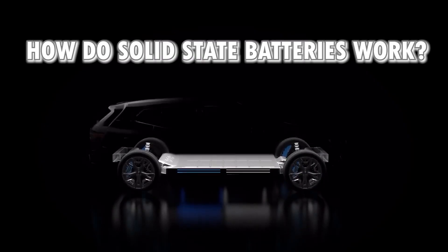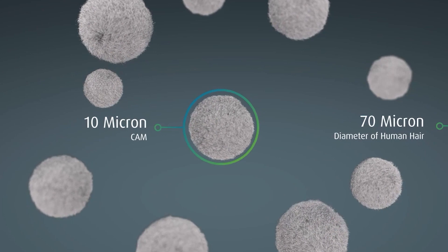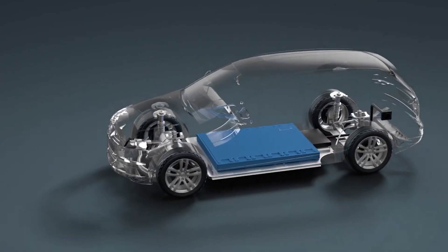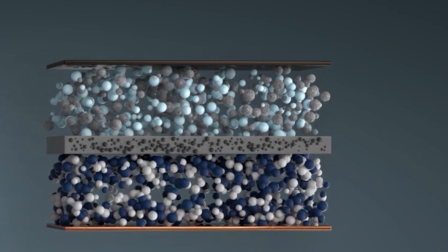So, how do solid-state batteries work? Before we start, we quickly need to define electrolytes — but not the type that comes in different colors for your post-run hydration. An electrolyte, in the battery sense, is a substance that conducts an electric current when dissolved or molten.